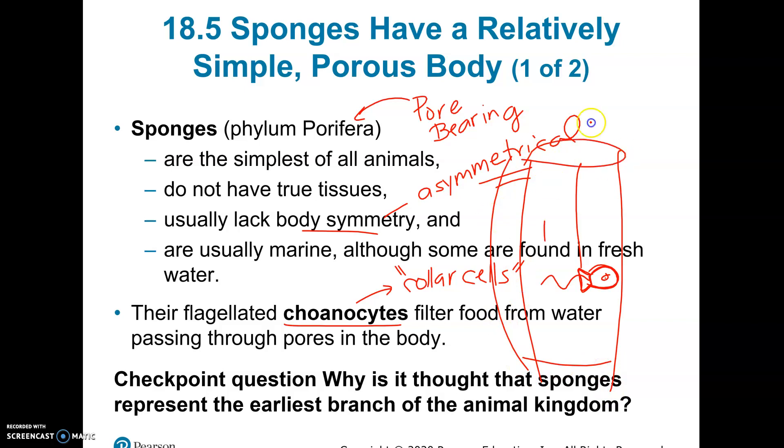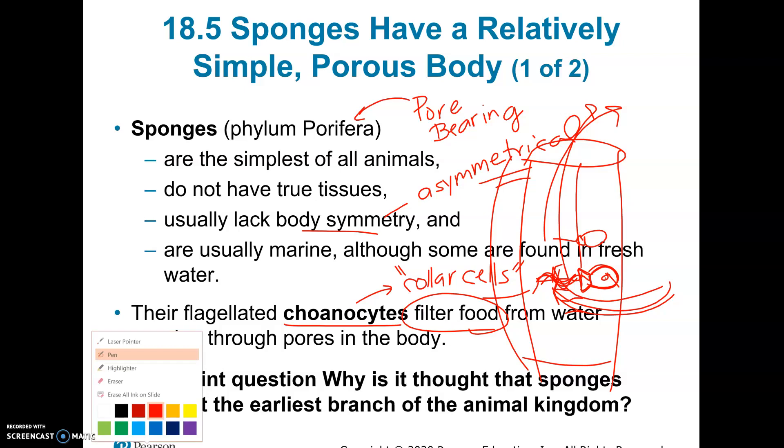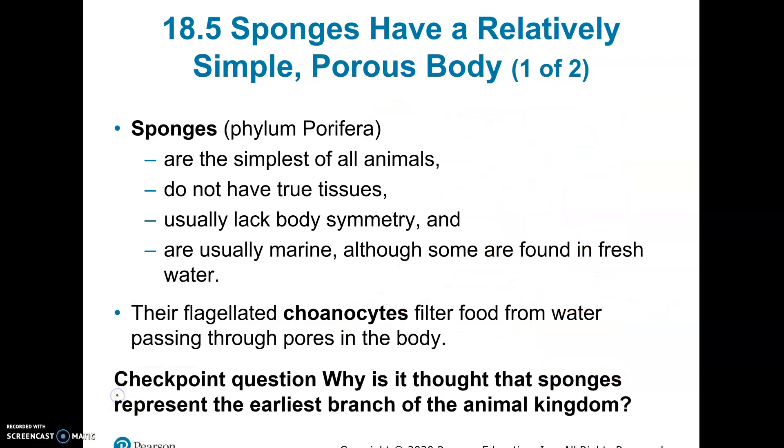These collar cells line the inside of the sponge. If you imagine this is a sponge, this is the big hole in the middle, and lining the inside are these choanocytes. What they do is they stir up the water and filter it — the water gets sucked in by the flagella waving on these choanocytes. As the water comes in and goes out, they filter out little plankton and things like that, and that becomes their food.